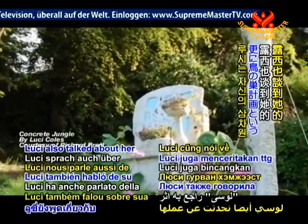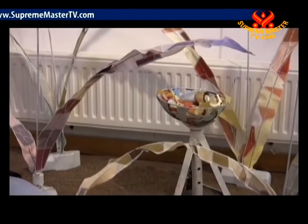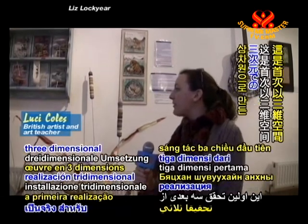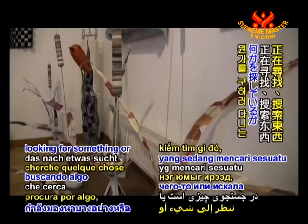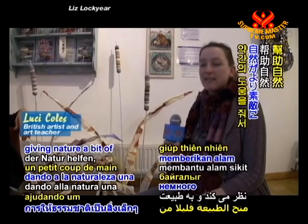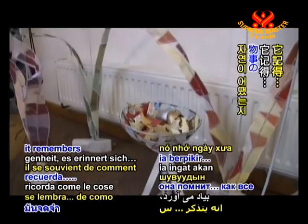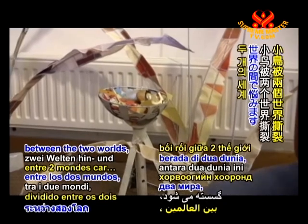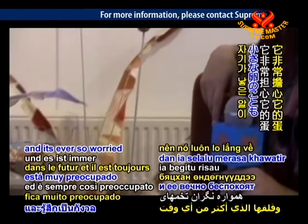Lucy also talked about her three-dimensional work, the 'Bird Nest Project'. "I have a character I call my little bird. This is the first three-dimensional realisation of my little bird — looking for something, searching for something, or having to build a new home. It's about recreating nature, giving nature a helping hand to keep itself looking good. The little bird remembers the past, how things are meant to be, and all the ancient ways of the bird. The little bird is torn between two worlds — it still remembers its past, can't quite make sense of the future, and is ever so worried about its little eggs."